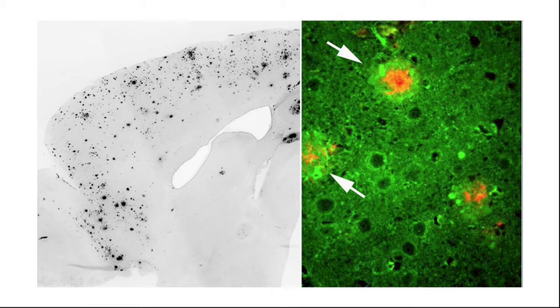These are amyloid plaques in the brain, and I think many people have heard of amyloid plaques. In this picture, they're dark on the left-hand side and they're the red dots. If you zoom into the brain on the right-hand side, these happen in Alzheimer's disease. But most of the brain is still there — all the stuff that's in green on the right or white on the left.